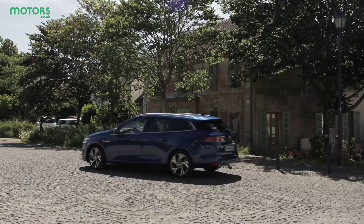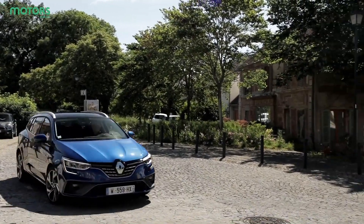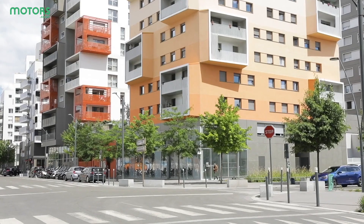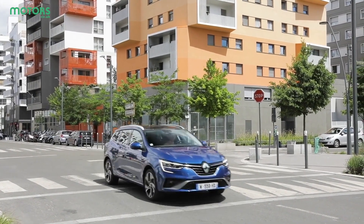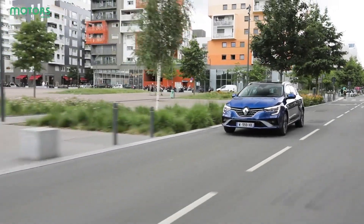The new E-Tec powertrain certainly adds another string to the Megane's bow. It's a good-looking car, but one which is helpfully good on fuel and good with regards to emissions too. Plus, since it only comes in estate form, this is a car which will be as much of a hit with space-conscious families as it will with business users looking for lower company car tax rates. As an all-rounder, it's hard to beat.